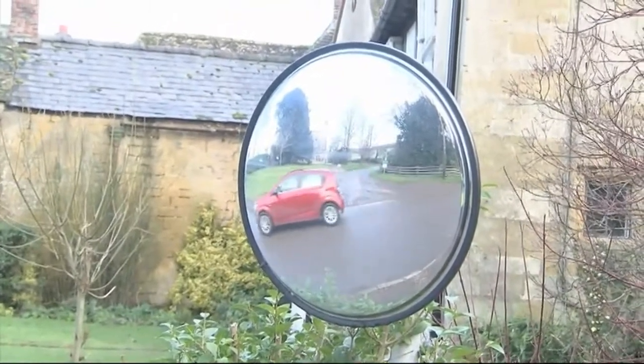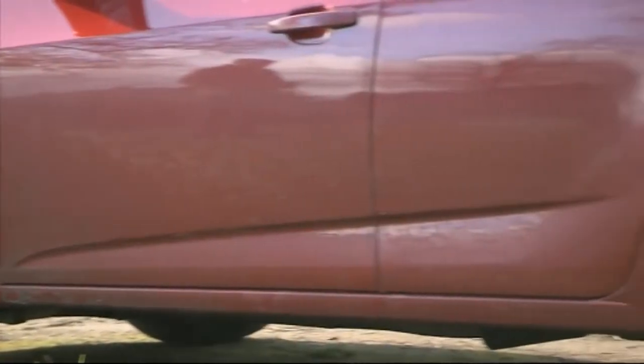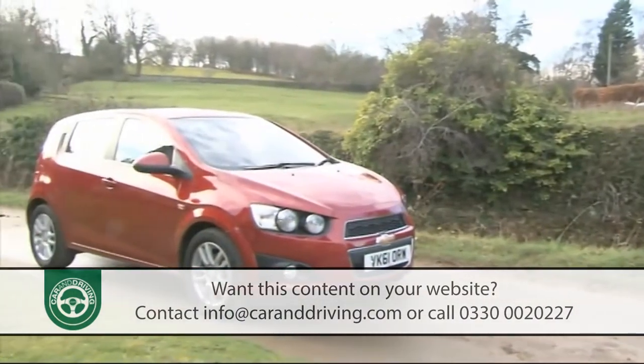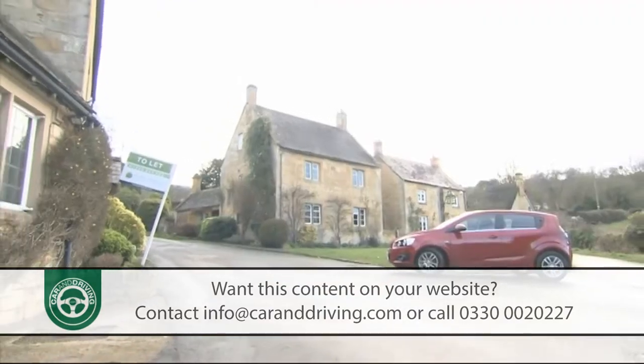Anyone doubting Chevrolet's ability to build a class-competitive supermini needs to try this one, the second generation Aveo. Smartly styled and in diesel form smart to run, it's a budget brand small car you actually might feel rather good about owning.